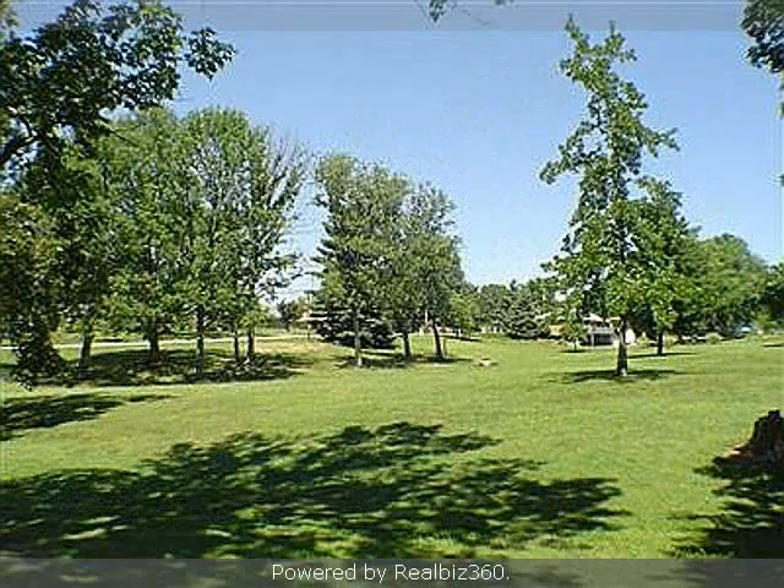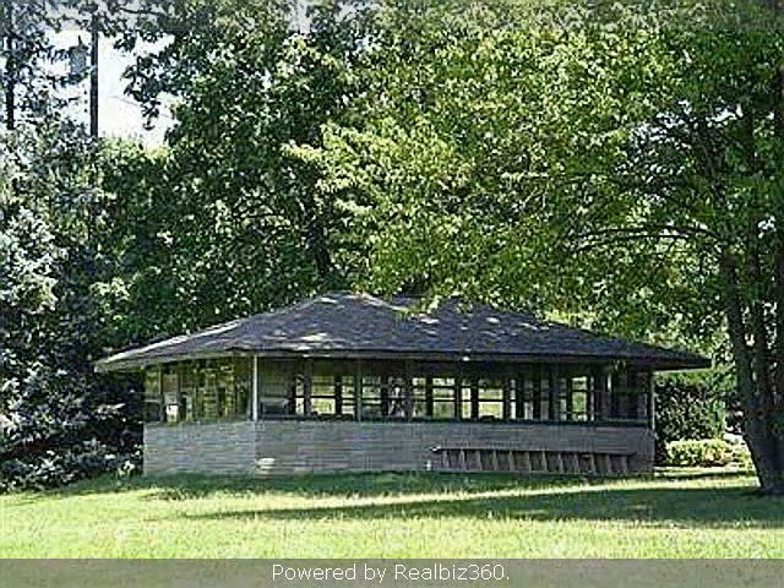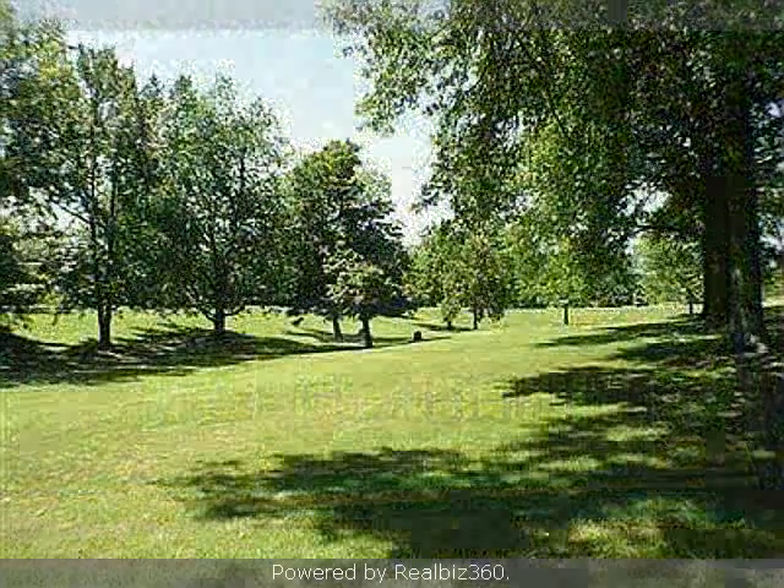Interior features of this property include a first-floor master, hardwood floors, a fireplace, a formal dining room, and a family room. On the outside, this property features a wooded lot. Community amenities include a golf course nearby.